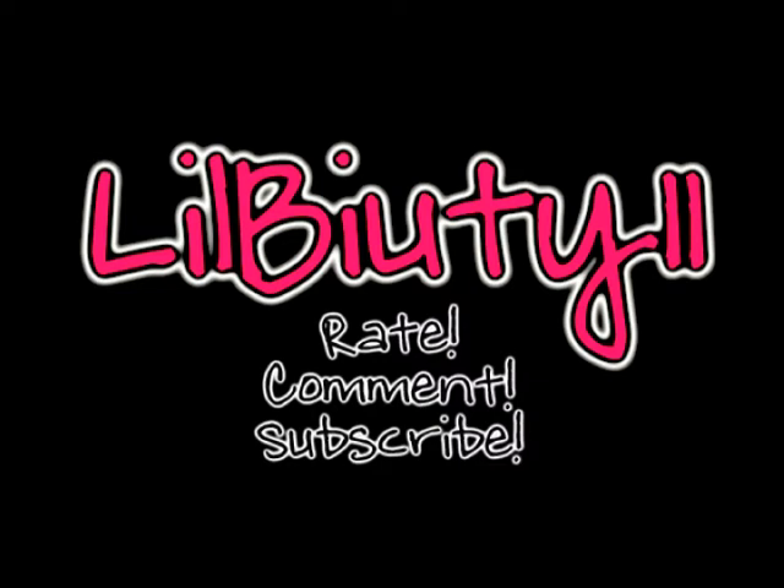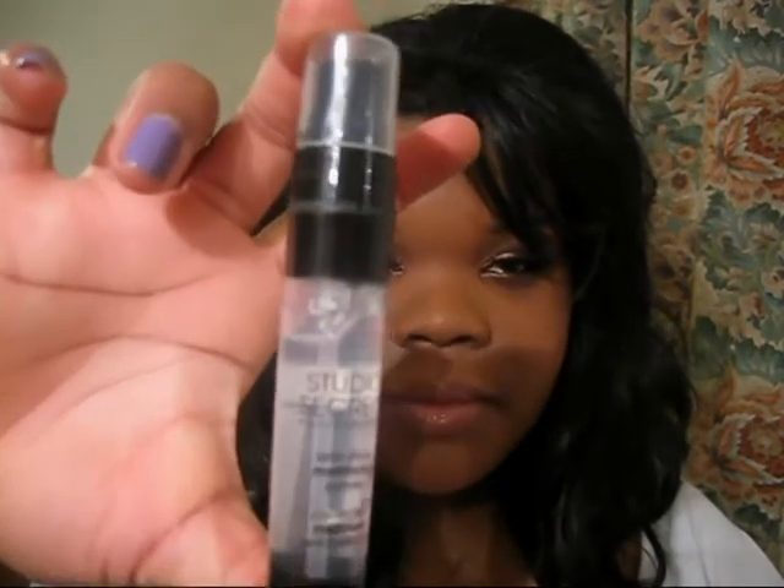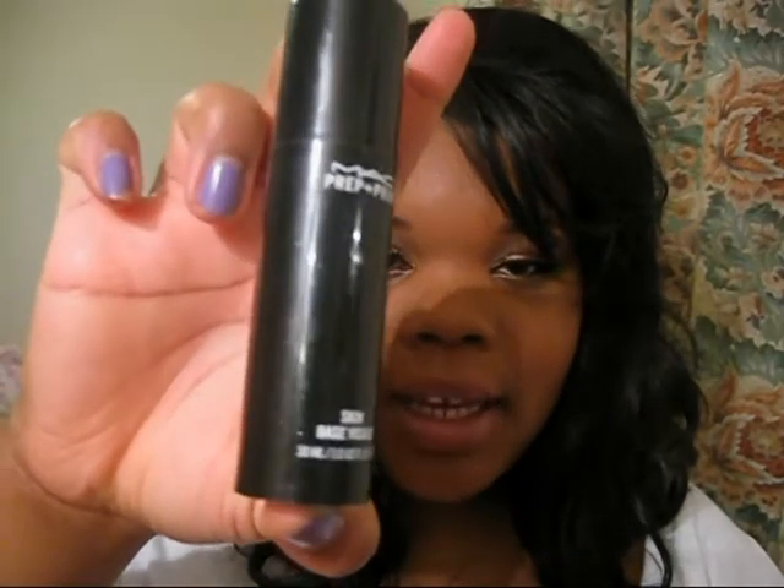Hi guys, welcome to Little Beauty 11. I'm Christelle and this is day 3 of review week. Today I'm going to review primers: the MAC Prep and Prime Transparent Finishing Powder, the L'Oreal Studio Secret Anti-Shine Mattifying Primer, and the Prep and Prime Skin Base from MAC as well.